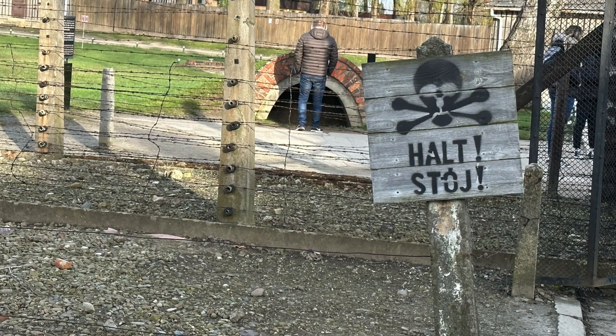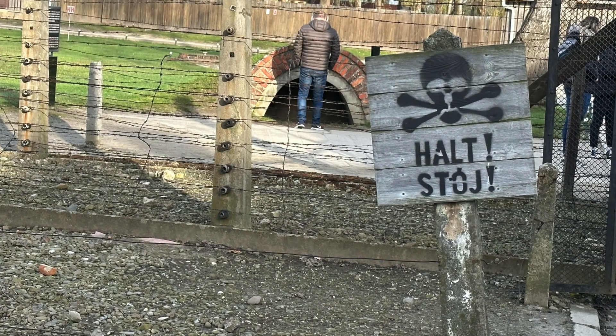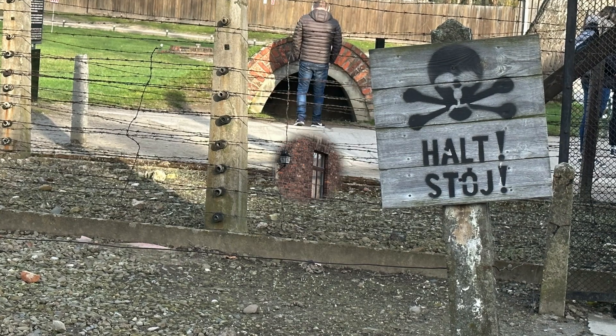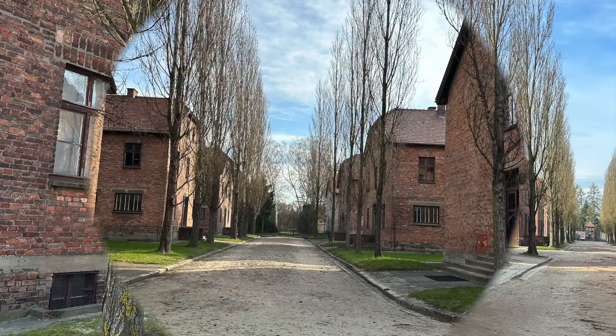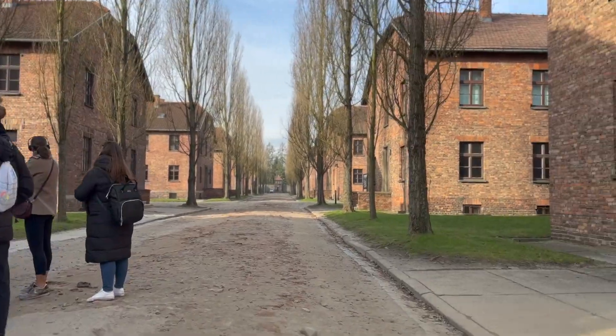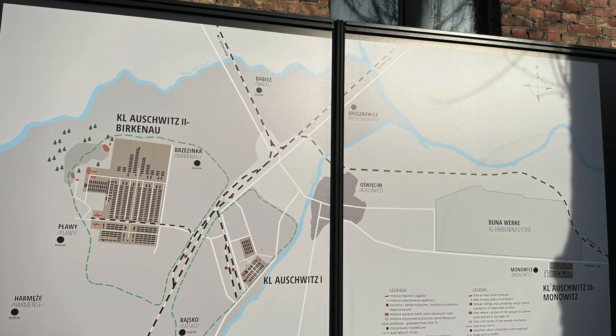The concentration camp and death camp were surrounded by electrified barbed wire fences. Here you can see the map of the Auschwitz complex.